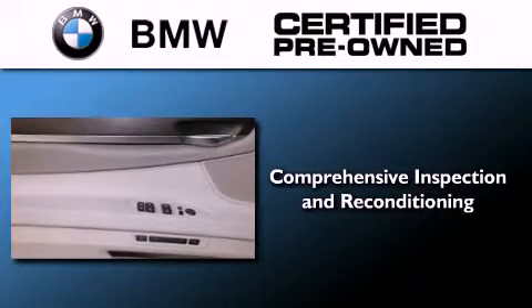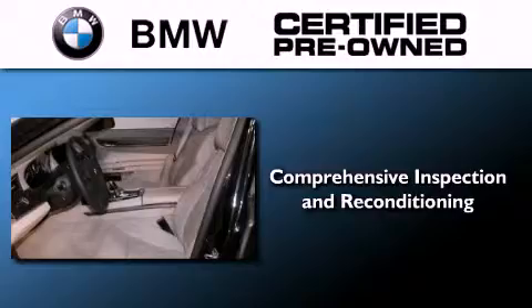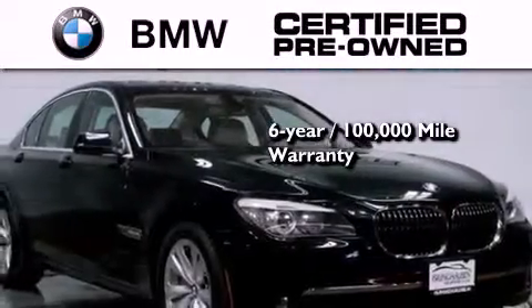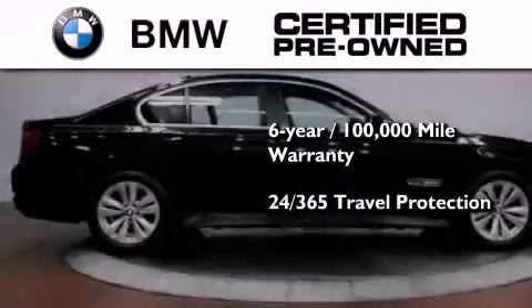The BMW inspection process covers everything from safety to performance and general wear. Plus, this BMW is backed by a six-year, 100,000-mile limited warranty, and it comes with travel protection 24 hours a day.